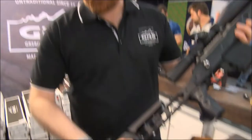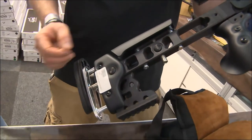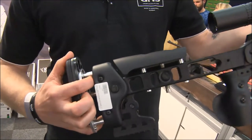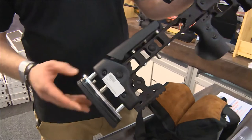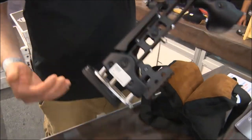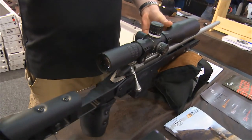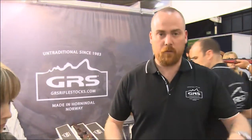It's also fully adjustable with push button adjustments - length of pull, cheek piece adjustment, and a height-adjustable recoil pad that you can move up and down as you wish. The product is so well balanced that you can put the rifle on its muzzle and it stands on its own. Our plan for this one is to shoot at two thousand meters back home, tape it, and show it to you guys.